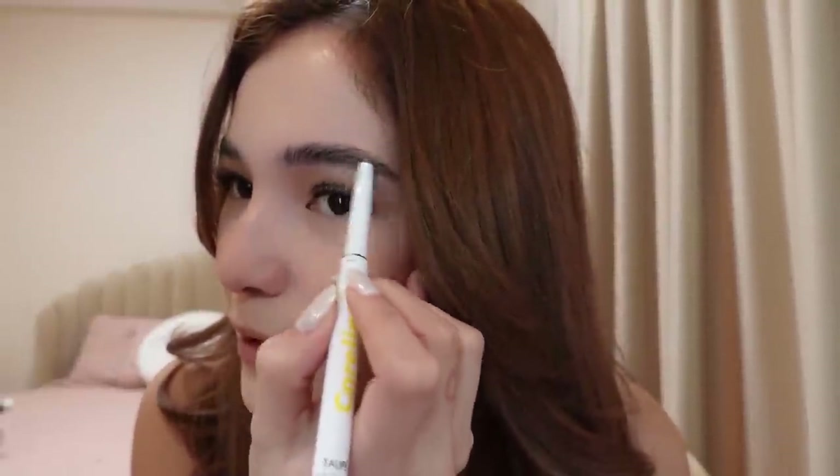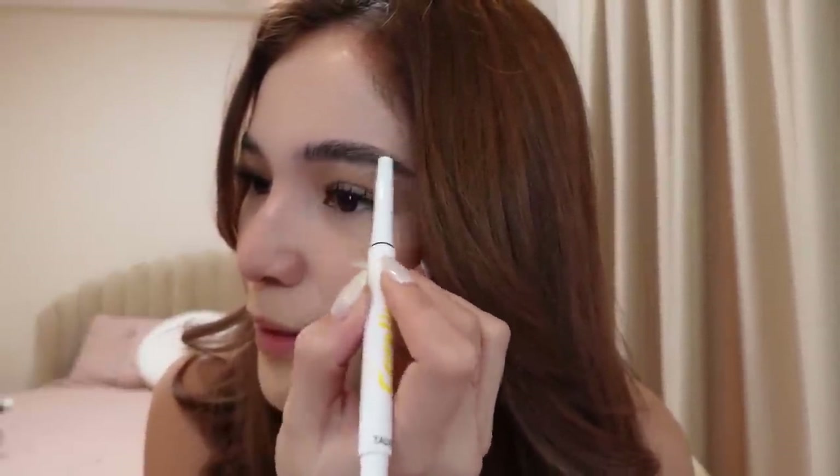Shoutout Jelly Eugenio, sa mga makeup artist ko. Natutunan ko ito — kakanood sa inyo. Ako kasi yung taong pag minimakeupan ako, pinapanood ko kung paano nila ginagawa, kasi sobrang na-amaze ako. Lalo yung mga makeup artist na natry ko — sila Mariah, sila Ate Karel. Super galing talaga nila mag-makeup.